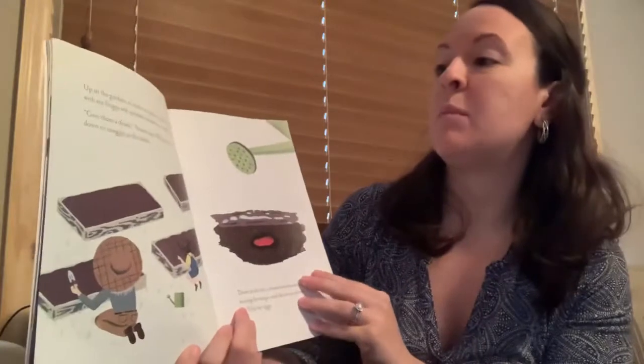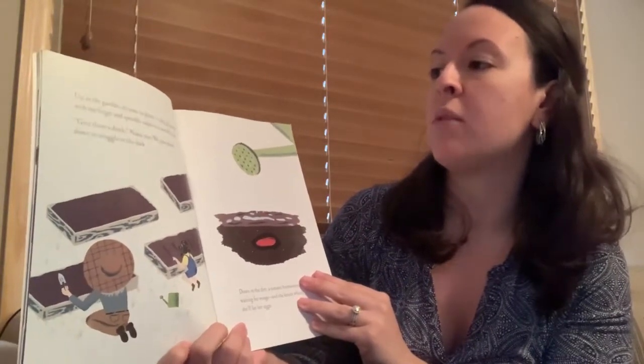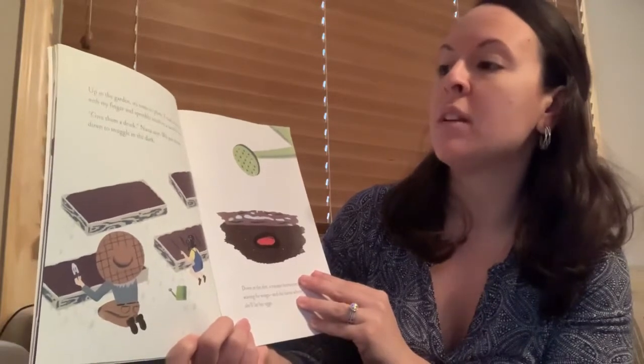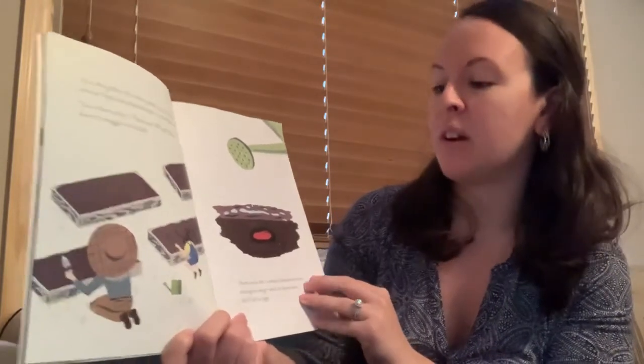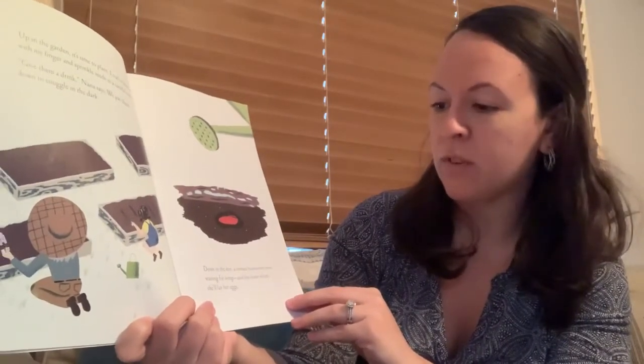Up in the garden it's time to plant. I trail a furrow with my finger and sprinkle seeds in a careful row. Give them a drink, Nana says. We pat them down to snuggle in the dark. Down in the dirt a tomato hornworm rests, waiting for wings and the leaves where she'll lay her eggs.